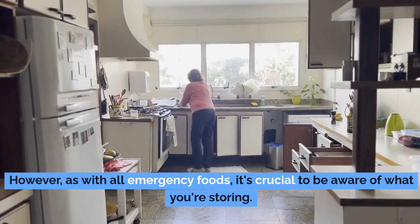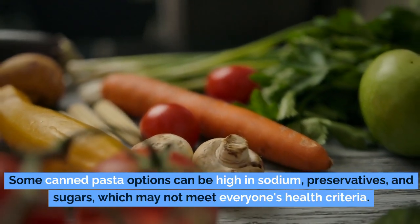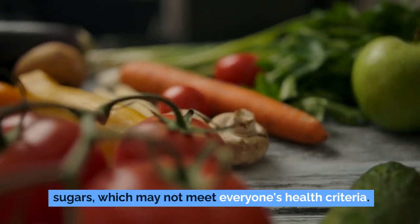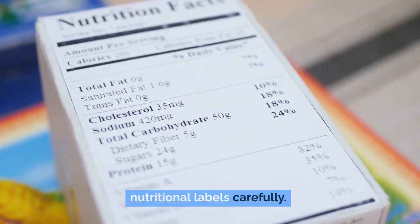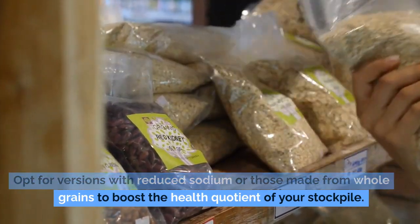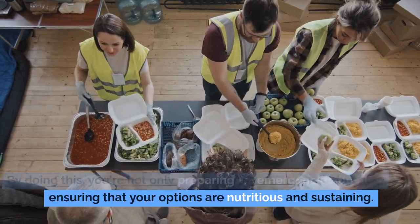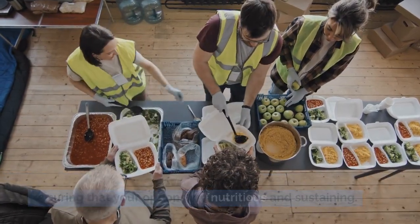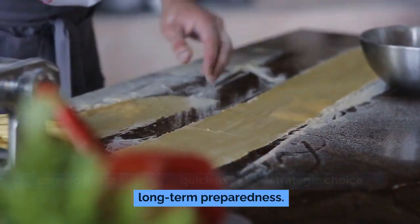However, as with all emergency foods, it's crucial to be aware of what you're storing. Some canned pasta options can be high in sodium, preservatives, and sugars. The good news is you can make smarter choices by examining nutritional labels carefully — opt for versions with reduced sodium or those made from whole grains to boost the health quotient of your stockpile. By doing this, you're not only preparing for emergencies, but also ensuring your options are nutritious and sustaining. Canned pasta isn't just a quick fix — it's a strategic choice for long-term preparedness.